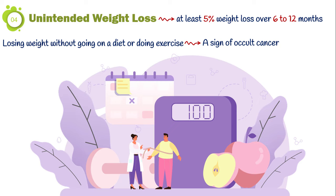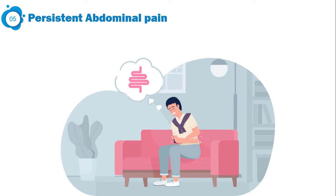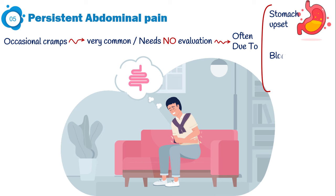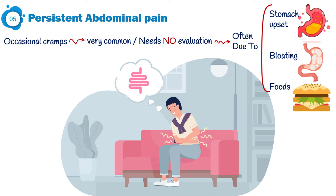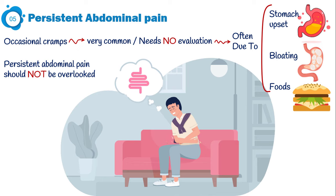Although not common, abdominal pain or cramps that don't go away is one of the manifestations of colon cancer. Occasional cramps now and then are very common and do not need any evaluation — they are often due to stomach upset, bloating, and certain foods. But persistent abdominal pain, aches, or cramps should not be overlooked at all.